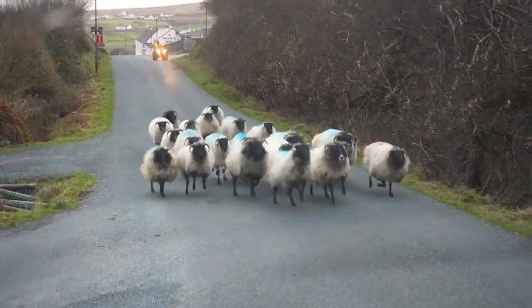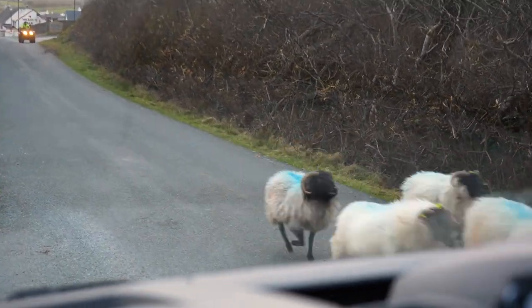Look at this — only in Achill Island. Traffic jams made of sheep!